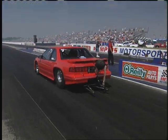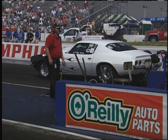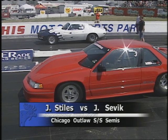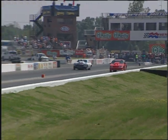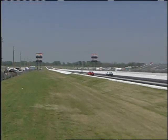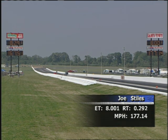Joe Stiles from Plainfield, Illinois in the '71 Camaro Z28, up against Jerry Sivik. All these guys from the Chicago area ready to rock and roll. A little bit of a jump in the far lane, and a wild ride. The win goes to Joe Stiles: 8.00, 177.14 miles per hour.